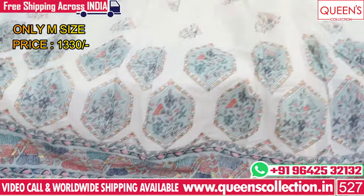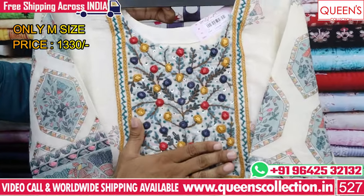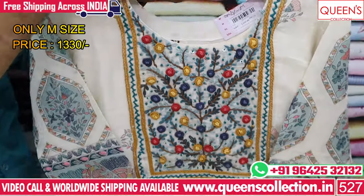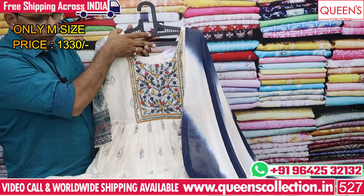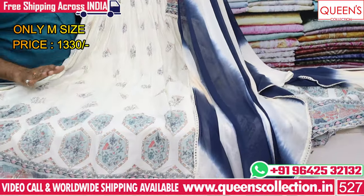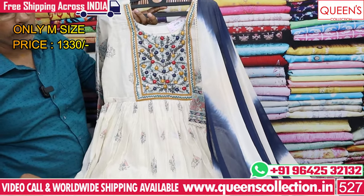It has a nice print concept and nice print pattern. It has handwork and a blue and white combination in the 1330 range. It has a very unique collection and unique variety — very value for money in the 1330 range.